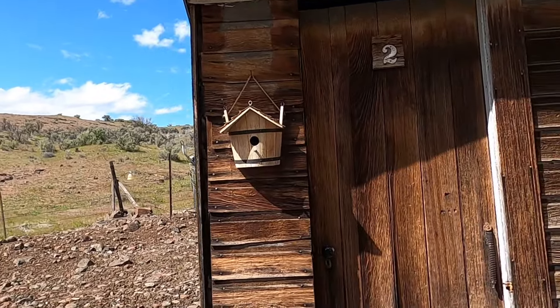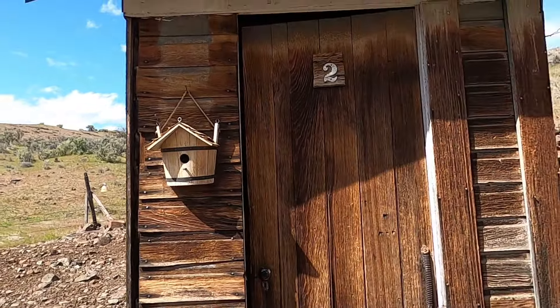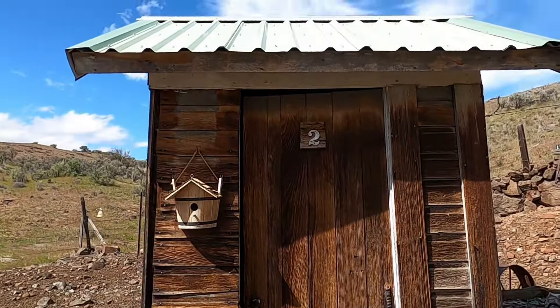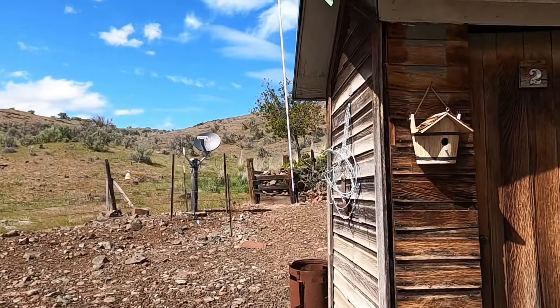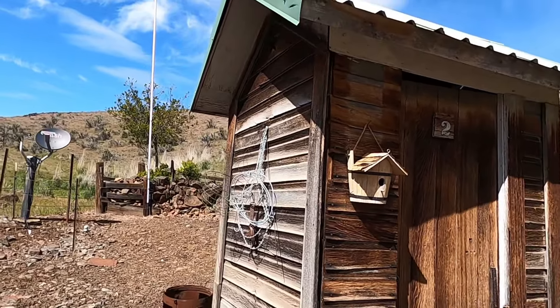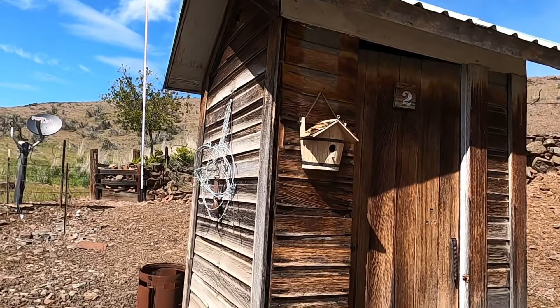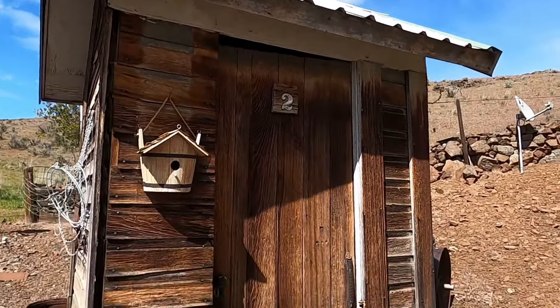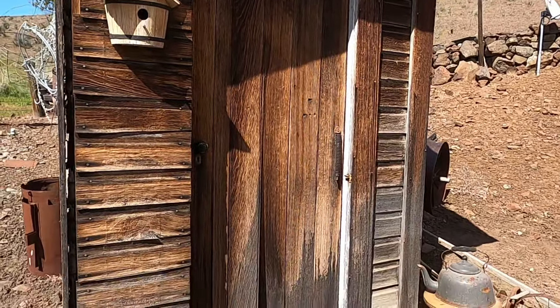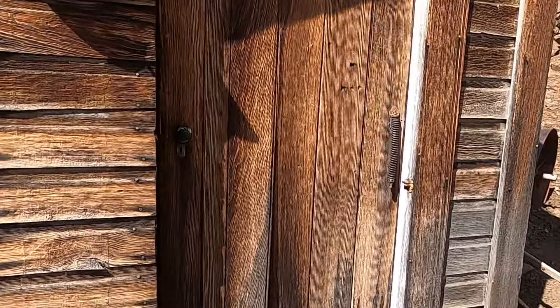Today we are out in front of the old outhouse, because last week on I Dig Fridays, Alicia showed us a bathroom that had two toilets in it side by side. I said, well I have a bathroom like that — and here it is. This is a three-holer.